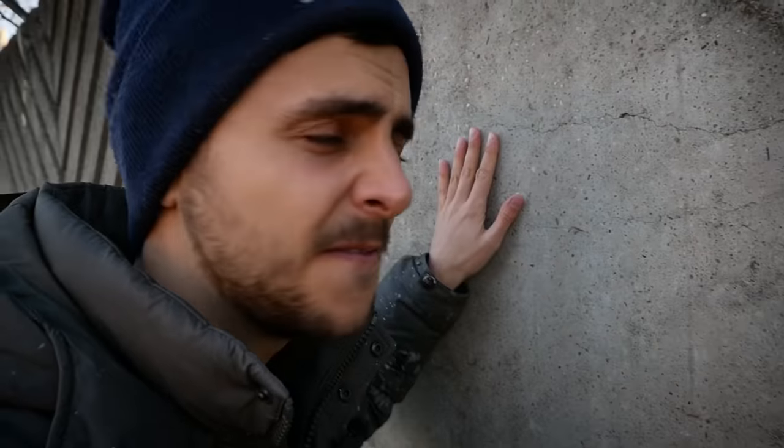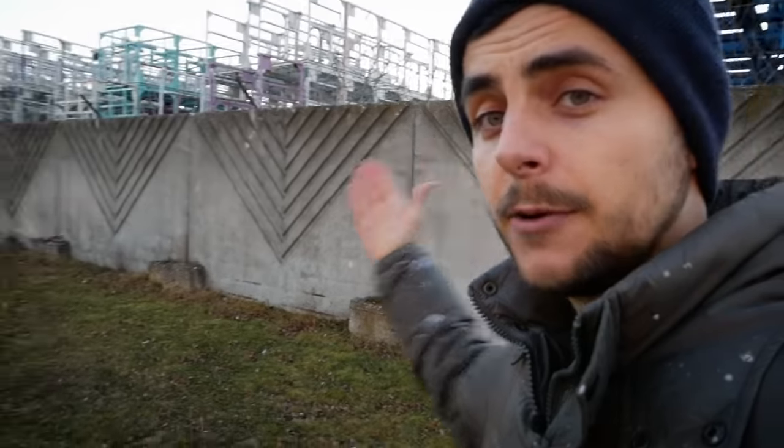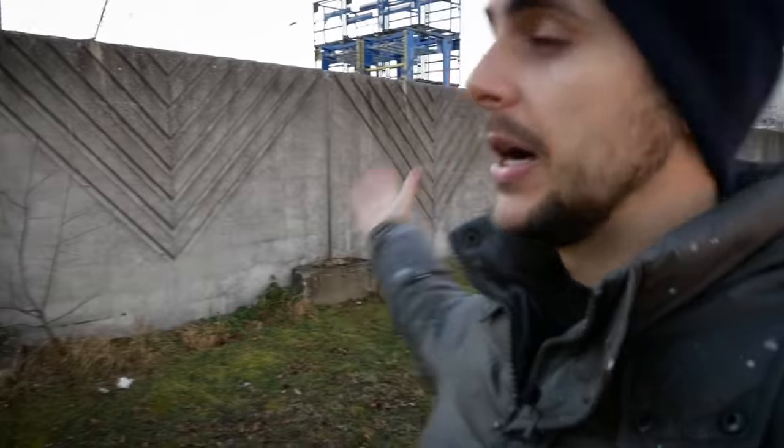There are several things that concern me about this project. One of them is the structure of the wall. This is a very beautiful untouched concrete, but there are these V-shapes — they are everywhere on every single part of the wall. I am fully aware that these shapes will cause a lot of problems, but what do we do with problems? We face them, so let's go.